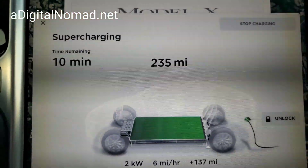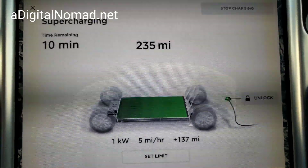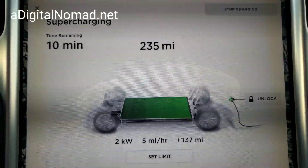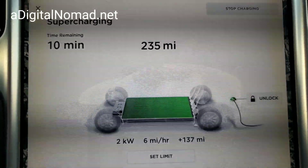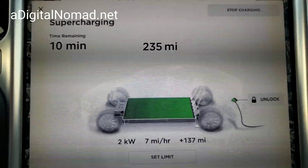I've been supercharging forever and it keeps saying 10 minutes — it doesn't even move. I don't even know if I can get to 239, and that is taking forever to get these last couple miles in. I must have been sitting here for a half hour and I picked up three or four miles maybe.